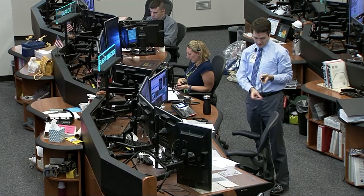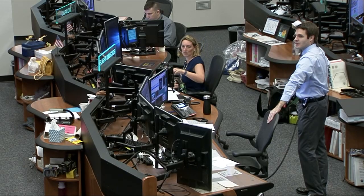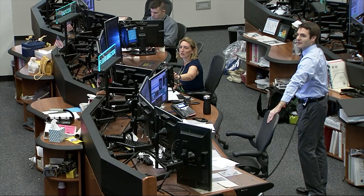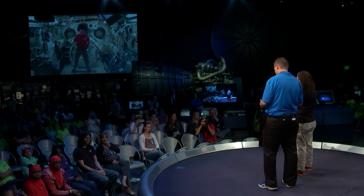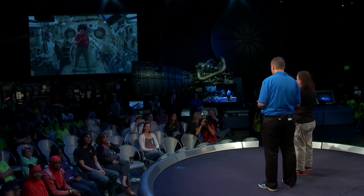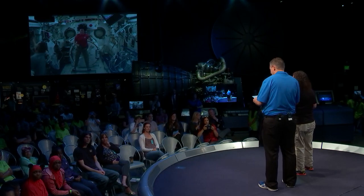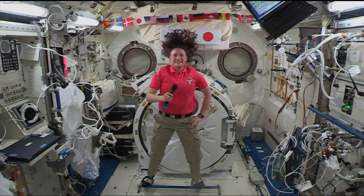Station, this is Houston — are you ready for the event? STEM in 30, this is Mission Control Houston. Please call Station for a voice check. Station, this is STEM in 30 and Future Engineers at the National Air and Space Museum. How do you hear me? I have you loud and clear at the Air and Space Museum. Hello, Future Engineers — very good to be with you today. Hi Serena, this is Beth Wilson and Marty Kelsey. We are really excited to be talking to you right now. We have the 3D printing winners here and a bunch of kids with a lot of questions. Marty's got a question: Serena, how has your first trip into space been so far?